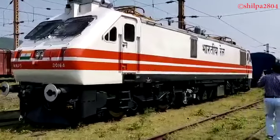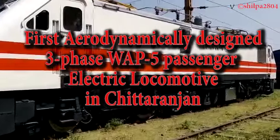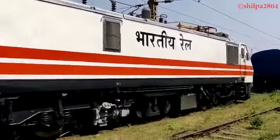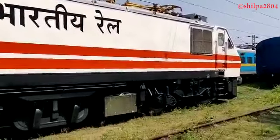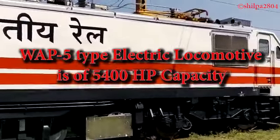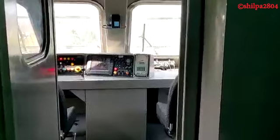Chittaranjan Locomotive Works has turned out the first aerodynamically designed three-phase WAP-5 passenger electric locomotive, designed to reduce air drag at higher speeds for more energy efficiency and to remain dynamically stable during high-speed operation. This WAP-5 type electric locomotive is of 5,400 horsepower capacity and is equipped with the latest IGBT-based propulsion system.